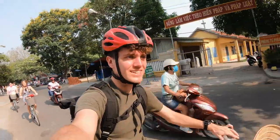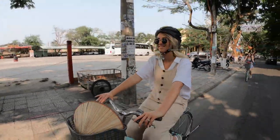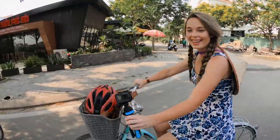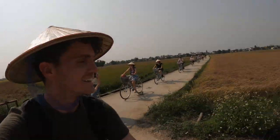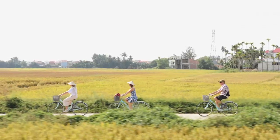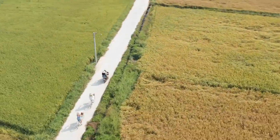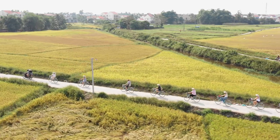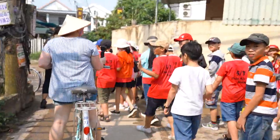The weather is decent now but I feel like it's going to get hot today. We've now come out to the rice paddy fields and the difference from leaving the town and coming out here is incredible — it's so peaceful out here.